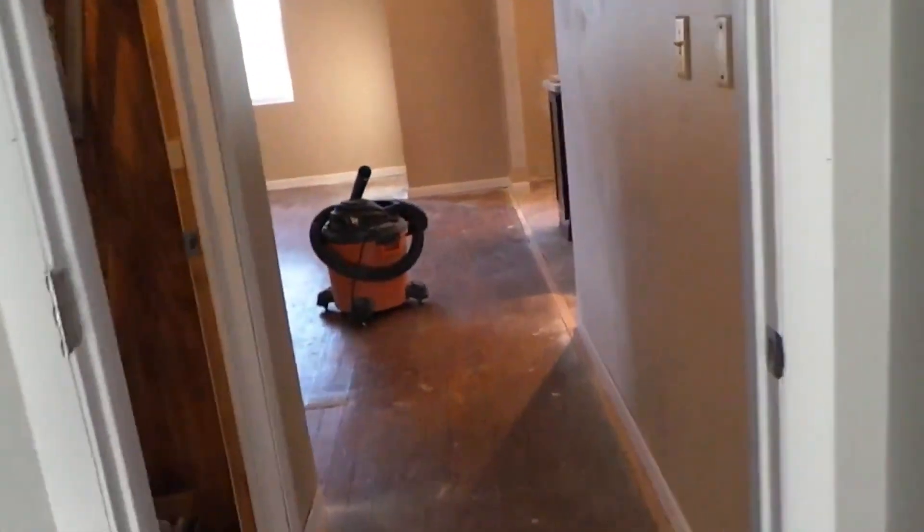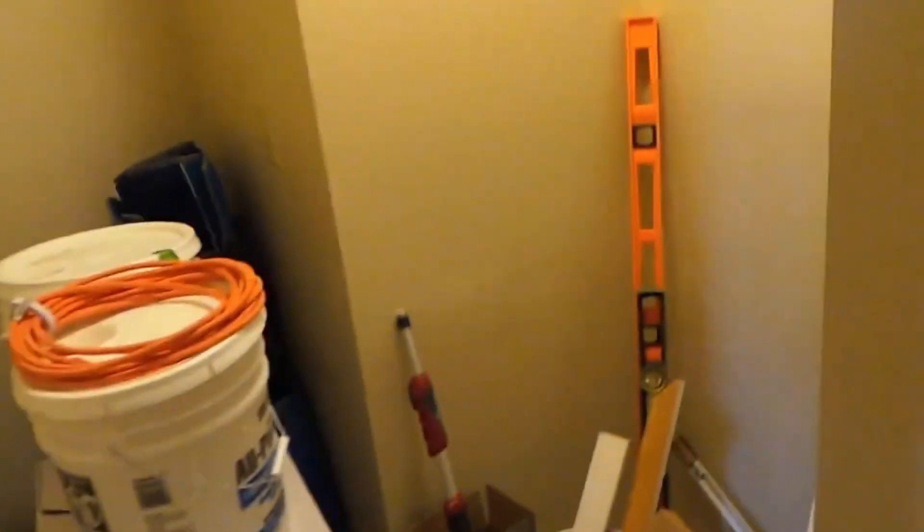We have all of our doors painted and we just have to put those up. Here's our beautiful heating system. Let's come back here — our pantry is full of stuff, and we have some more wall fixing to do back here.